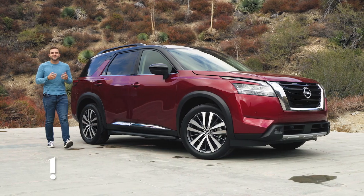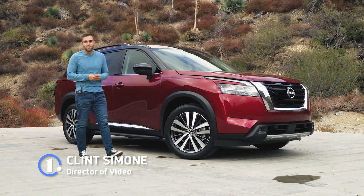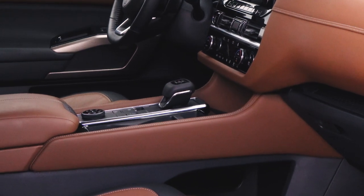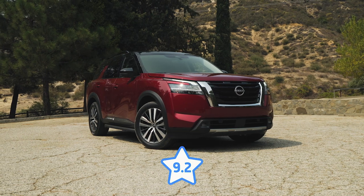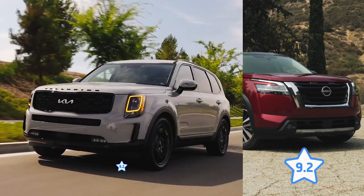After quite a long wait, there is finally a new Nissan Pathfinder, and it comes with lots to talk about. It has a fresh new look, a real transmission in place of a CVT, and some fantastic safety features. The 2022 Nissan Pathfinder scores a 9.2 out of 10 on our star rating scale.